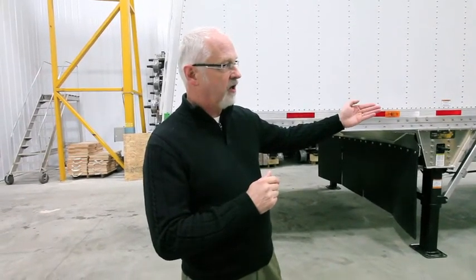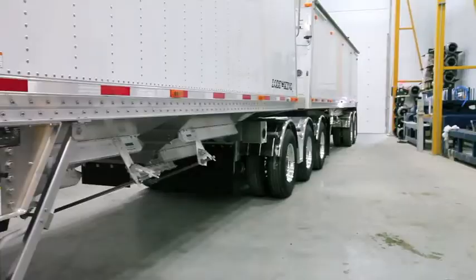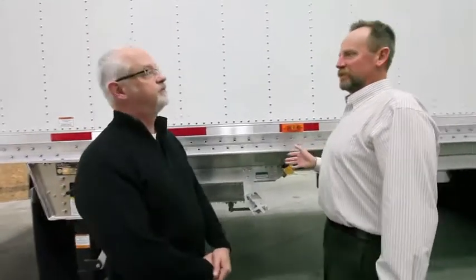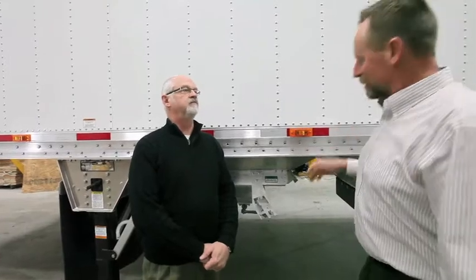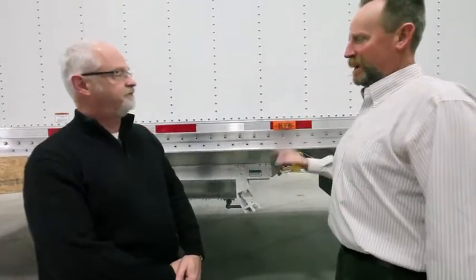One of the most significant features you see when you look at the trailer is the fact that the lead and the pull are exactly the same height. As I was looking at this trailer today I noticed something that seems unique — the amount of ground clearance we have between the bottom of our hopper and the ground.